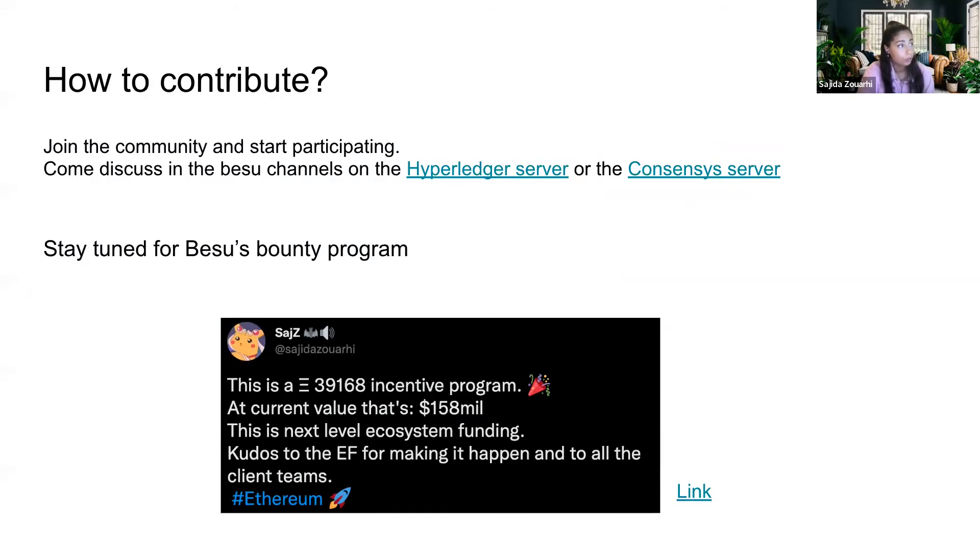How to contribute is pretty easy — just join the servers on Discord. We have two servers: the Hyperledger server, where you find us in the Besu channels, and the ConsenSys server. I'm also hopeful that we can leverage the incentive program from the EF as a way to fuel community participation, since the ETH that has been gifted is also a way to generate more rewards. There is a way here to kickstart something new — a sustainable business model for open source software that can fund the development team and bounties program. I'm interested in creating a Besu bounty program for people to start contributing. Stay tuned for that in the next couple of months.